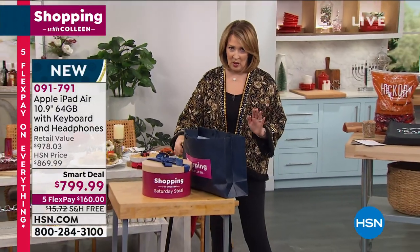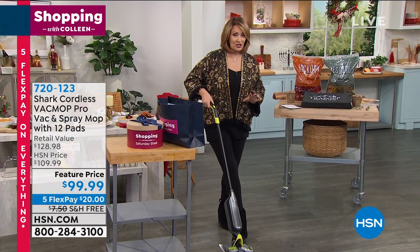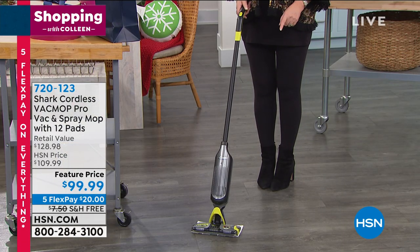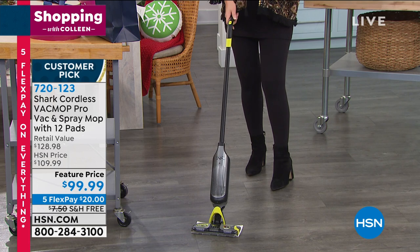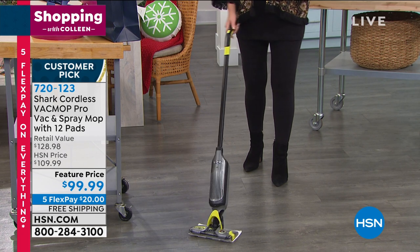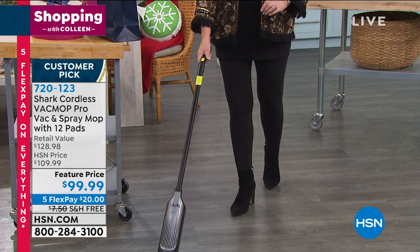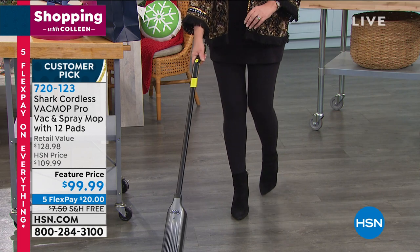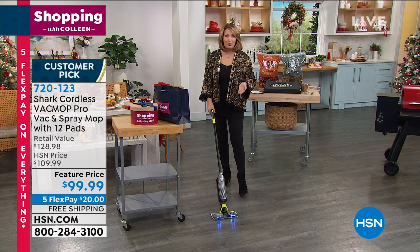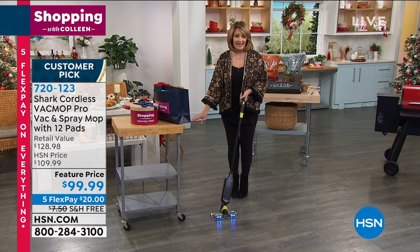This is like an encore, because we had this about a month ago and it completely sold out. This is the most affordable price we have ever seen for a cordless vacuum cleaner that's also a mop — it's a vac-mop. It vacuums, it mops, it does it all, for $99.99. It is the hottest deal and the best value on the market. It's so easy to use, it has a light on the front, you can add spray, and for under $100 it's brilliant. That's why so many of you own it — it's a big customer pick on hsn.com.